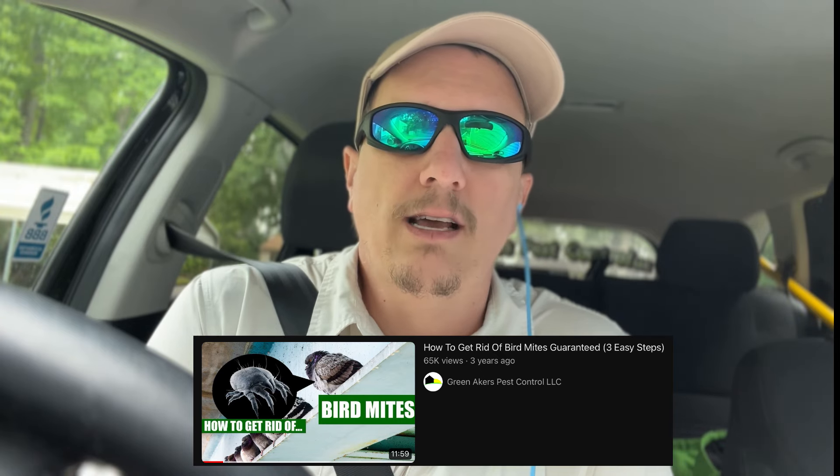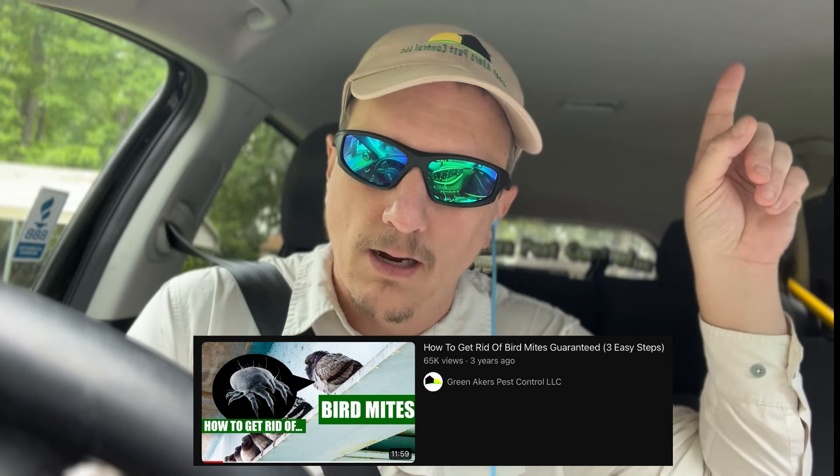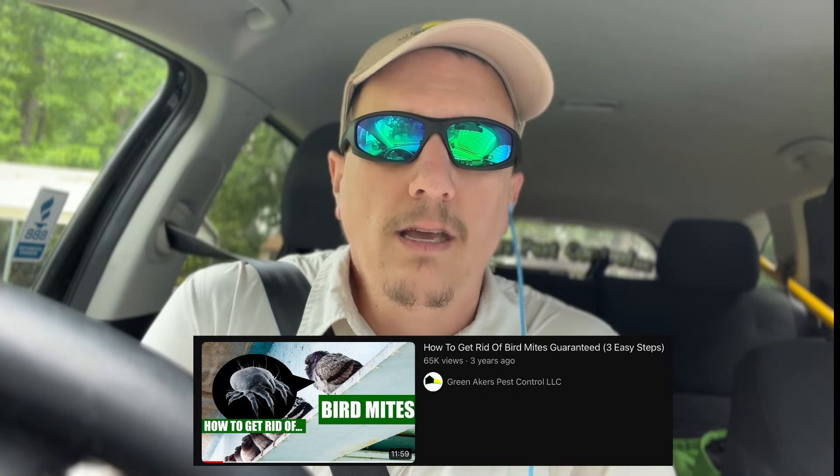I've gone over bird mites before. I'm going to link a video in the cards right here that'll take you to a video I did before on eliminating bird mites. Most of everything in that video still pertains. The difference is I have found a pesticide that is actually more effective than the one mentioned in that video.